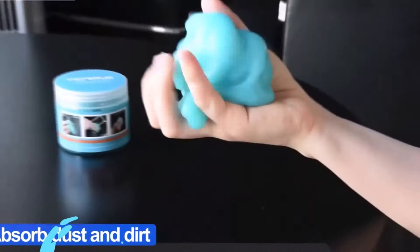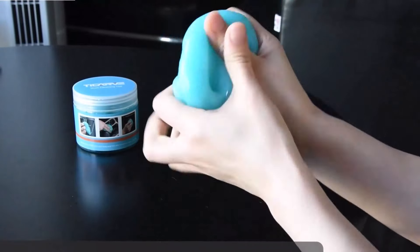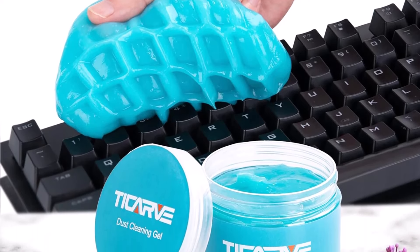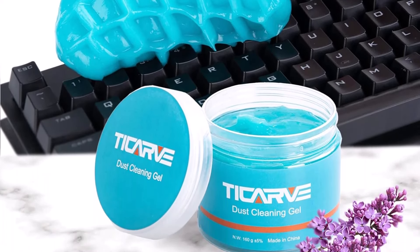After use, simply put the gel back into the jar and store it in a cool place. It's important to note that the cleaning gel should not be washed with water. Made from high-tech material, this car slime is not only effective but also has a pleasant lavender scent.